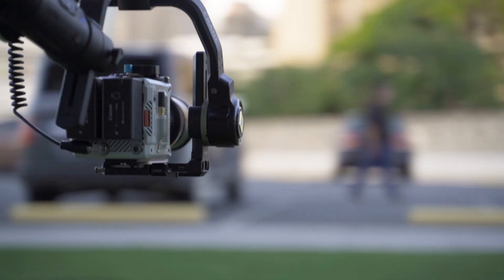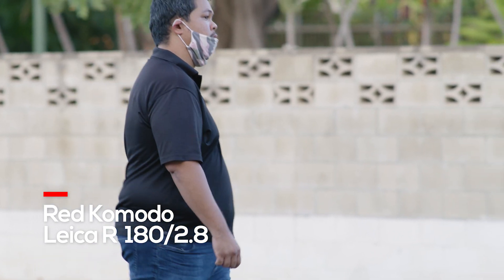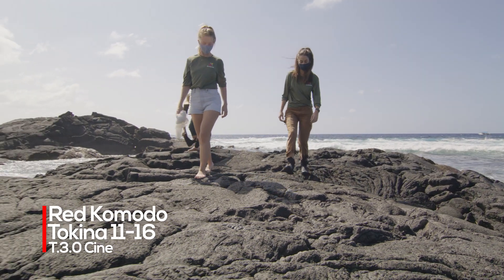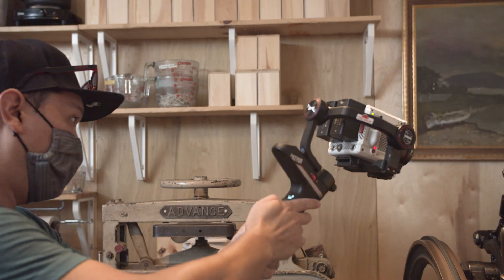For years I just stayed away from gimbals because they were just too bulky or took too long to set up on set, and it just didn't really enhance my workflow. I'm all about keeping things nimble on location, especially when we're traveling from place to place or from country to country. So gimbals have never really fit my style until some of the Zhiyun stuff came out. Once we picked up the Komodo, I knew that gimbals were probably going to make their way into our flow a lot better.